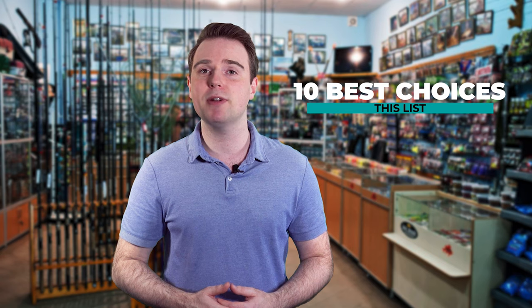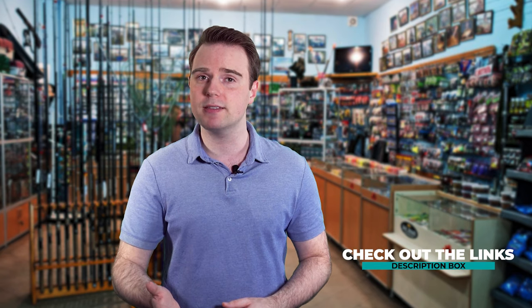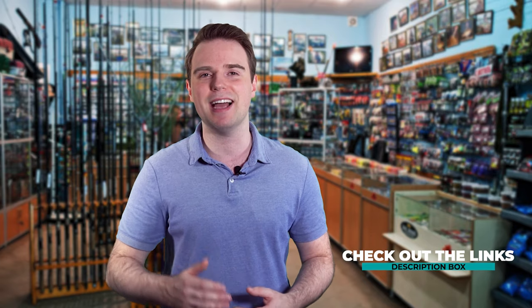Finding the best fishing gear can be such a long task, especially since you have to pick through many choices in the market. Fish Finally is here to make your job easier. We've put together this list of the 10 best choices. We've tested each and every one of them to really make sure you're getting the best. Our list of recommendations carries only the best products of the bunch and gives you a clear idea on key features. To know more about each of these, you can always check out the links we've put in the description box. Let's dive in.